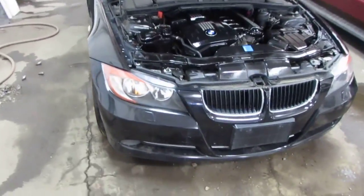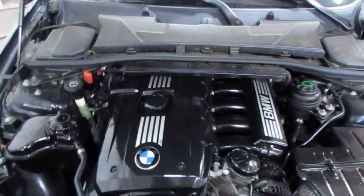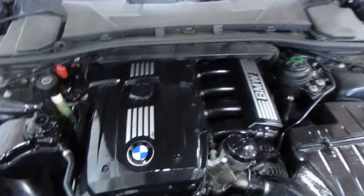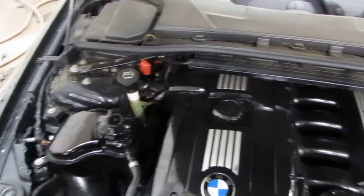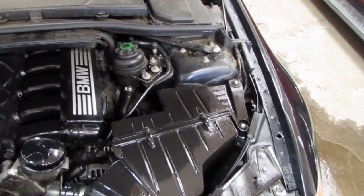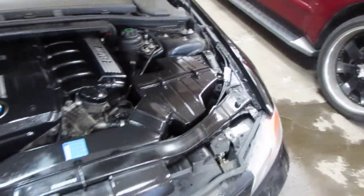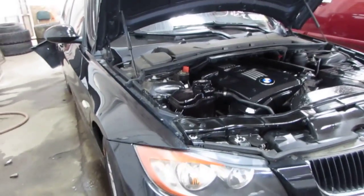Good afternoon and welcome to Tom's Foreign Auto Parts video portion of our inventory. Here we have a 2008 BMW 328xi. This vehicle is a 3.0 liter California emissions engine as well as an automatic transmission, cruise control, anti-lock brakes, and the vehicle is also all wheel drive.